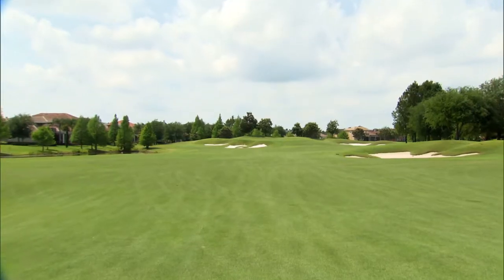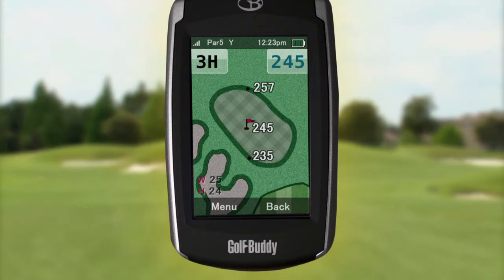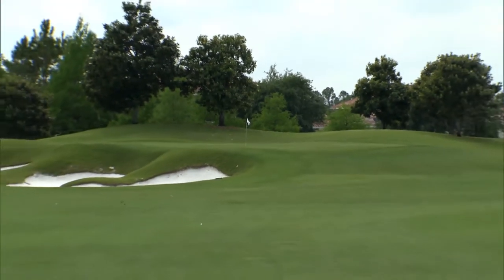The GolfBuddy's telling me it's into the wind. It says 235 to the front edge. We've got a bunker on the left that definitely is shorter than it looks. Doesn't that bunker look like it's right into the green? But it's actually — look at how short that bunker is relative to the green.